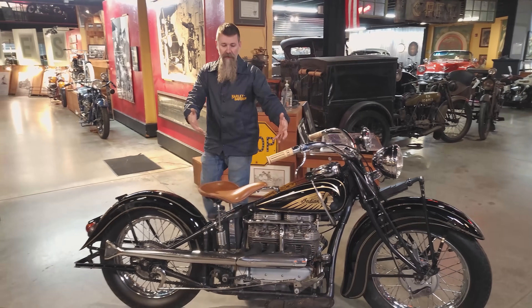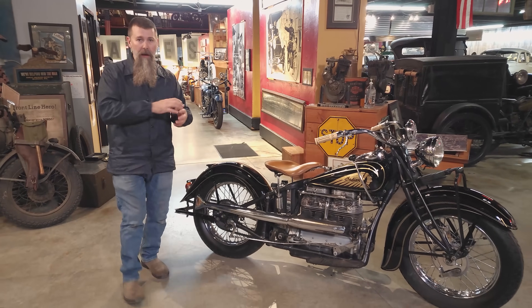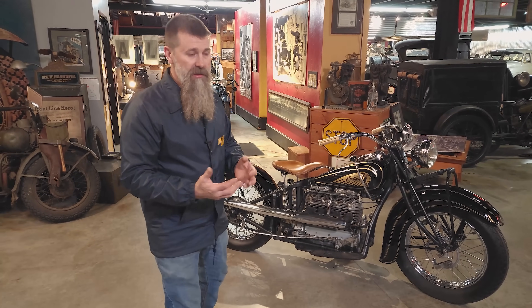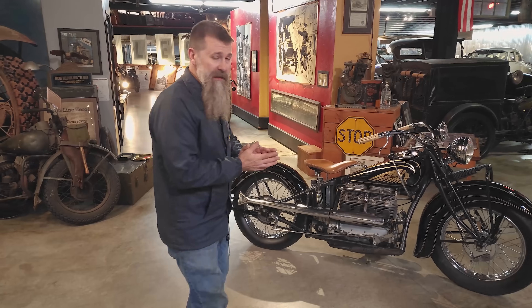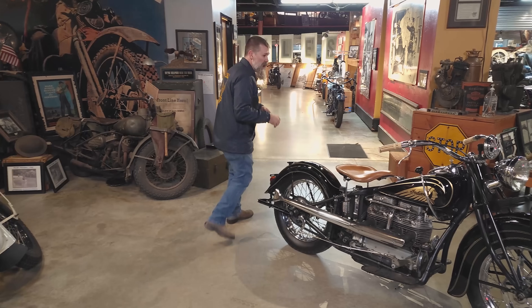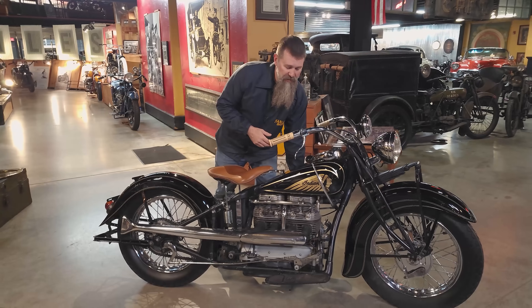The four-cylinder is classy as they get. They make a sound like you've never heard, period. Indian would produce the four-cylinders right up through 1942, with very limited production — just a couple hundred machines made per year. A few still survive today. It's one of the most desirable Indian motorcycles in the world, period. We're going to get this one fired up for you — right off the bat, you can tell this ain't your standard Harley or standard Indian.